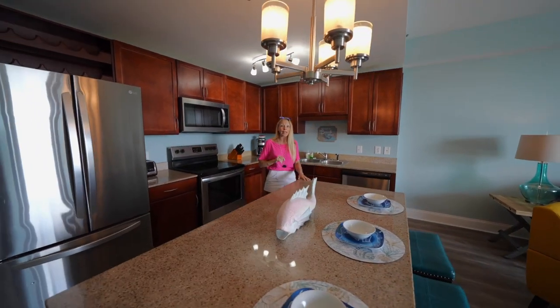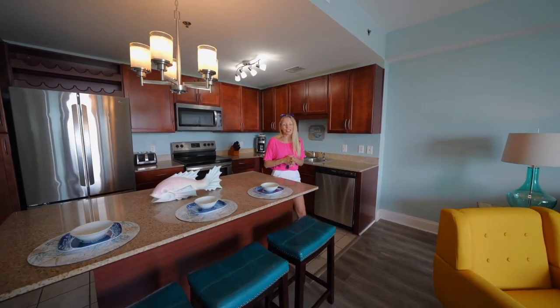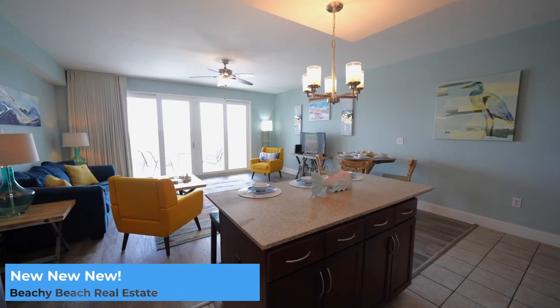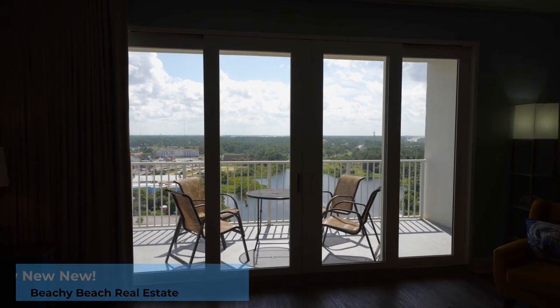The fixtures have been replaced and added just in the last few weeks, as well as the furniture is brand new — not just a year old but brand new.